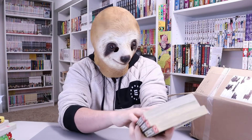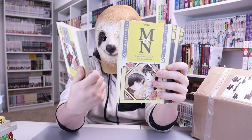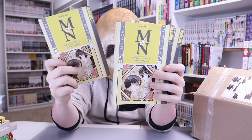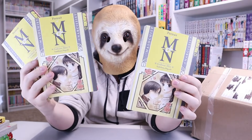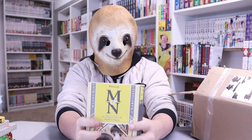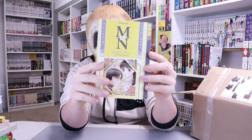I'm pulling them out in chunks because there are multiple volumes of a bunch of these. We got Portrait of M&N — three volumes. Never heard of this. Tokyo Pop. This doesn't look like the worst thing ever, but I definitely don't need three of them.